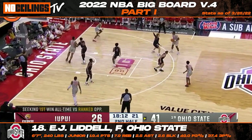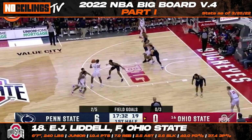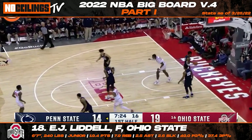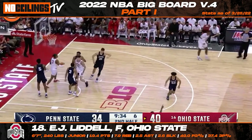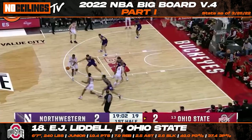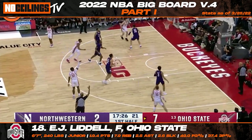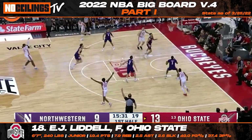Although Ohio State junior EJ Liddell might be undersized for a typical modern-age NBA power forward, there's no denying that his versatility on both sides of the ball is extremely impressive. At 6'7", 240 pounds, Liddell jumps off the screen with his surprising combination of athleticism and explosiveness. Liddell will be a popular riser in NBA draft circles with his ability to be a dynamic weapon offensively and stretch the floor from the perimeter. He finished the season with averages of 19.4 points, 7.9 rebounds, 2.5 assists, and 2.6 blocks while shooting 49% from the field and 37.4% from three.